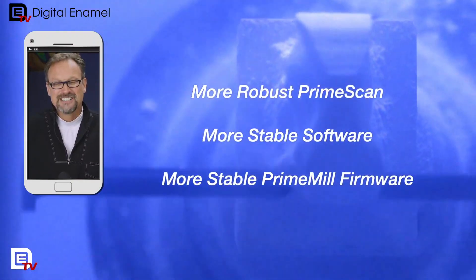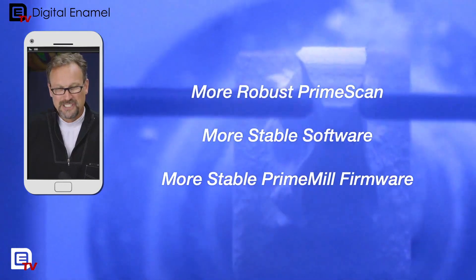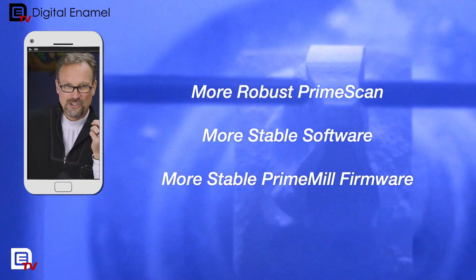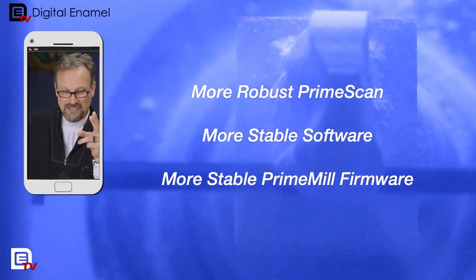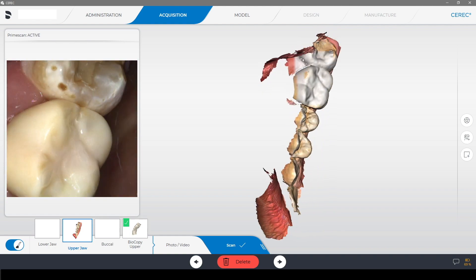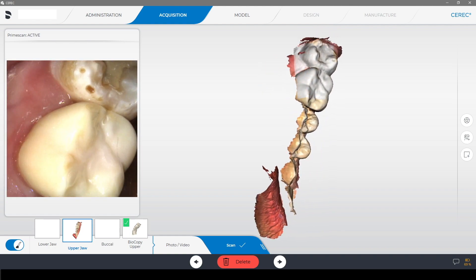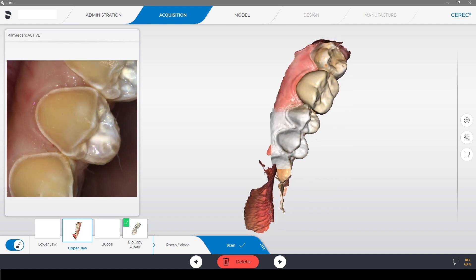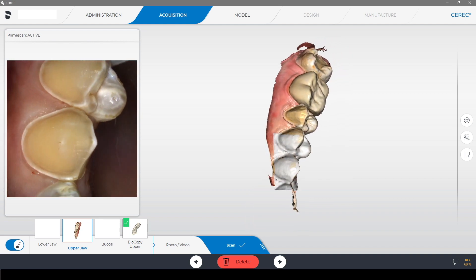The Prime Scan is a lot quicker. It's faster and more consistent. If you're a Prime Scan user right now, you're going to really enjoy two main things. One is it gets rid of the artifacts so much faster. It's amazing — it's almost like it just erases away when the lip gets in the way, or a cheek, or the tongue. It'll spoil you.